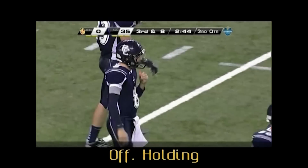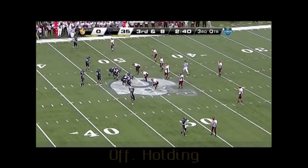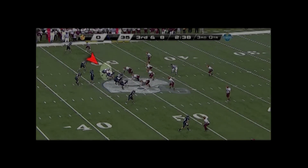Referee, good mechanics of watching the opposite side tackle with four receivers in the set. Left tackle number 70 has an inside grab, jerk, and take down of the defender. Correct call for offensive holding.